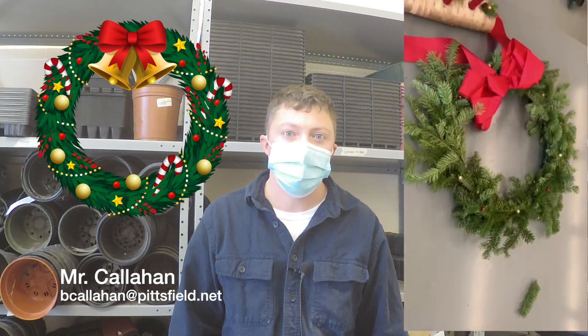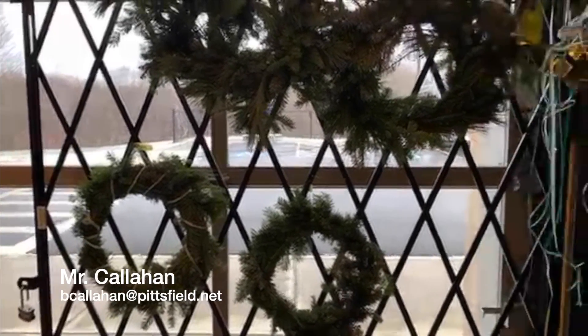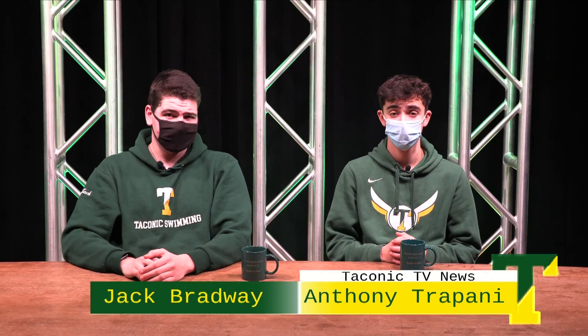Good morning everybody. This is Mr. Callahan from the horticulture department. I just wanted to let everybody know that we'll be doing a holiday wreath and centerpiece sale Friday the 17th. It's kind of a first come, first serve — when they're gone, they're gone. We've been making them this past week and we'll be making them next week as well. If you have any questions, just stop over, ask one of the horticulture students or email me at bcallahan at pittsfield dot net. Thank you.